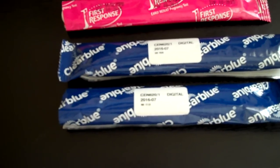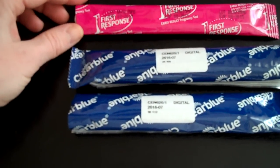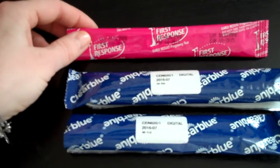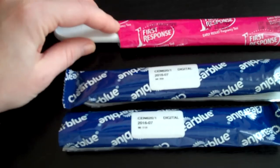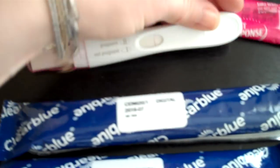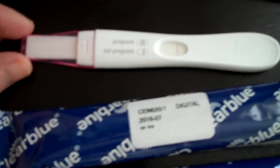She was pregnant and she took the First Response early result pregnancy test — it claims you can test six days before your period. She took it five days before, but her HCG level was not high enough in her system, so the test came out negative even though she was pregnant. That's how you can get a false negative with these early result tests.